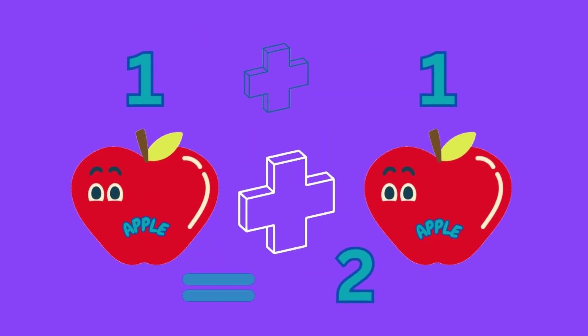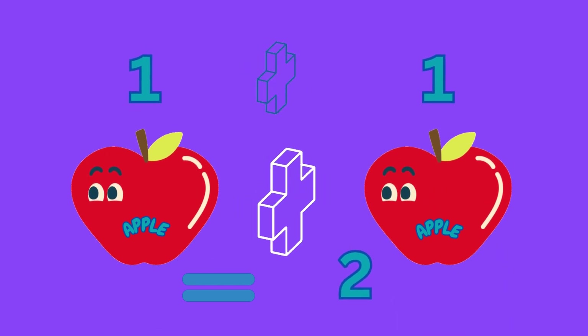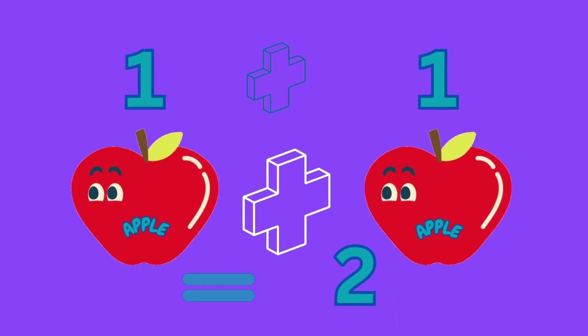One plus one equals two, meaning one apple plus one apple equals two apples.